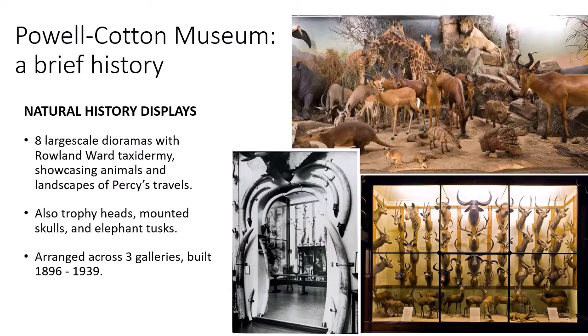These three galleries are the only ones built during Percy's lifetime. He died in 1940, shortly after the third was completed. Other members of his family added additional galleries over the following decades, displaying the family's collections of world cultures, archaeology and ceramics. We also have an extensive archive of notes, letters, photographs, film footage, receipts and more. Percy Powell Cotton was a very detail-focused man and kept basically every piece of paper he ever scribbled on. This archive is an amazing research resource and will be invaluable to the Colonial Critters project.